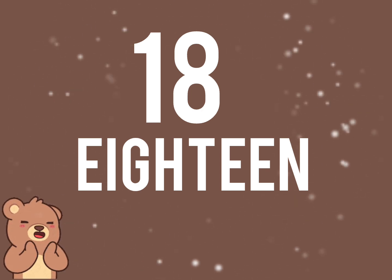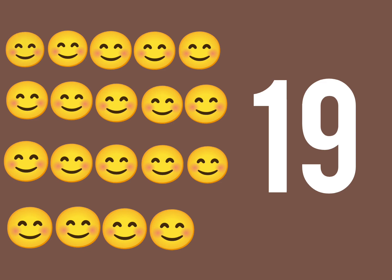Very good. Next. Let us count the number of smileys. 1, 2, 3, 4, 5, 6, 7, 8, 9, 10, 11, 12, 13, 14, 15, 16, 17, 18, 19. There are 19 smileys.